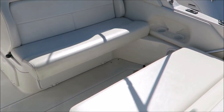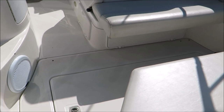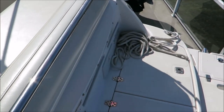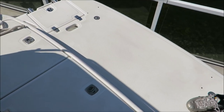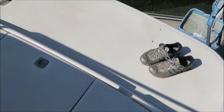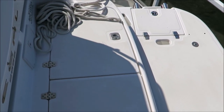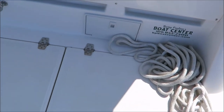Here we have the Regal 2665 from the swim platform. This is definitely one of the big bonus features of this boat — the huge extended swim platform. And what's nice is you still get use of all three of these handy storage lockers back here, and there is also a transom shower.